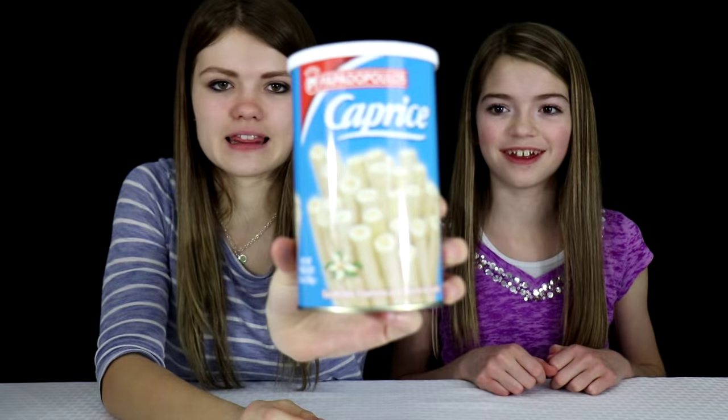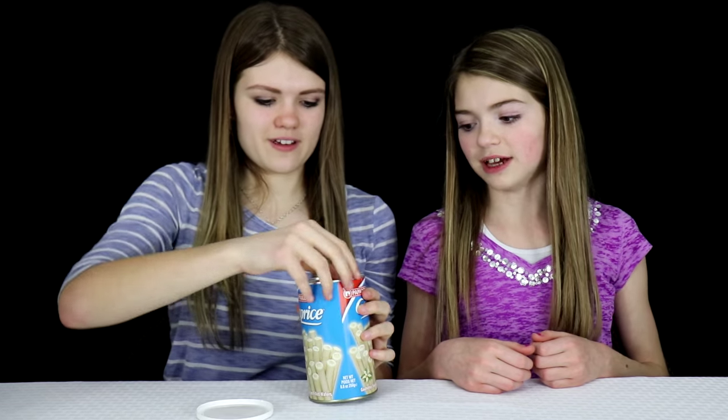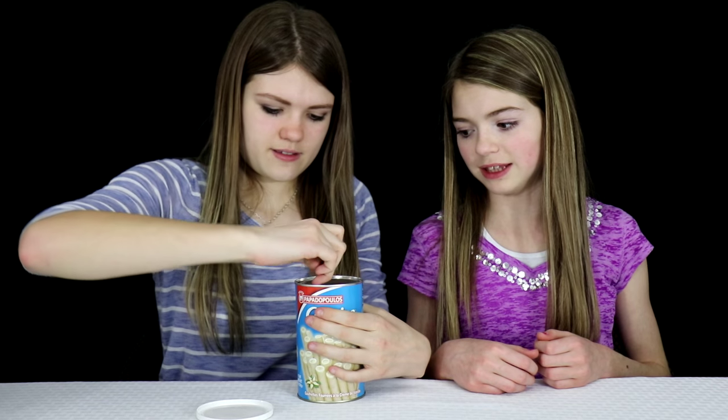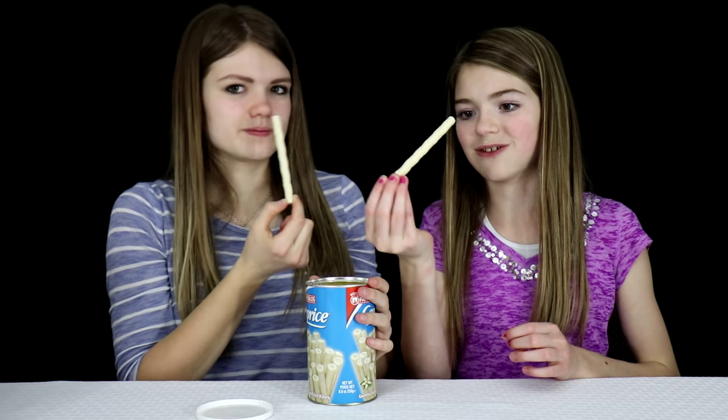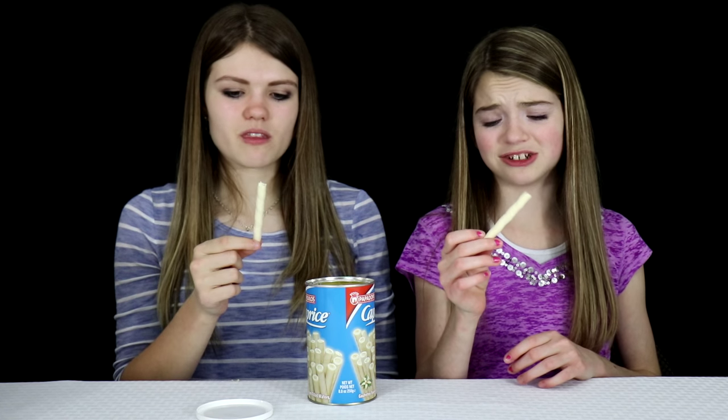These look really good — these look delicious! It's called Caprice, and it looks like vanilla sticks. It says vanilla cream filled wafers. I think we've tried something like this before — not this specific thing, but something similar. It smells like Play-Doh! It's like a crunchy stick filled with cream, just like how it says. The only downside is it smells a lot like Play-Doh, which kind of affects the taste a little bit.